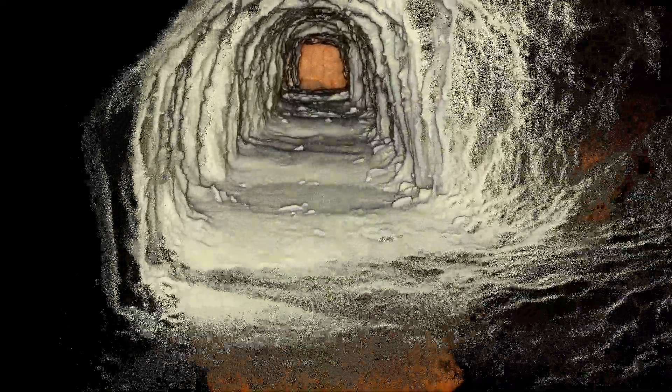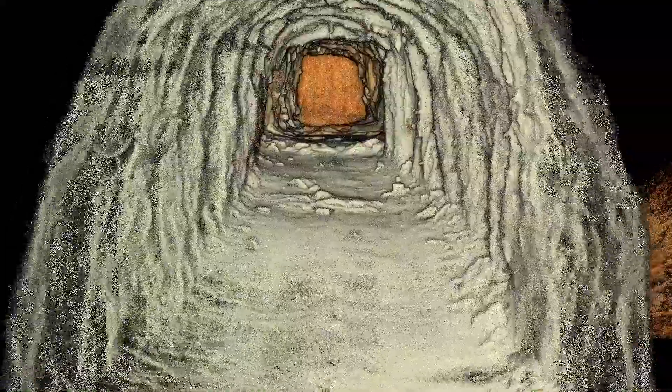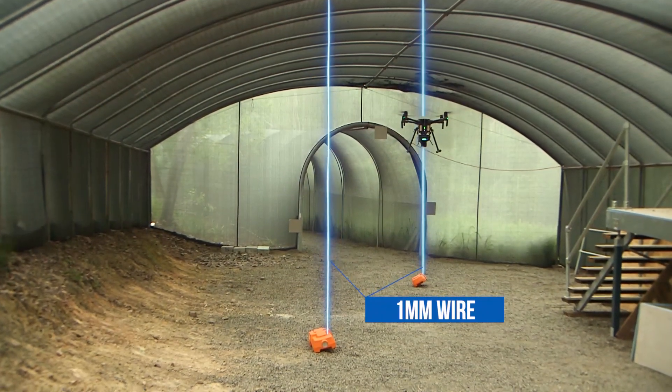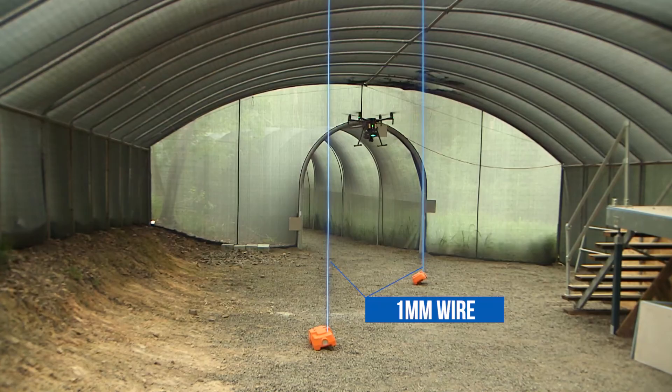We can see details like geological features, structures, and support. It's able to detect wires down to one millimeter thick and not have to worry about lead wire or blasting cable hanging from the back.